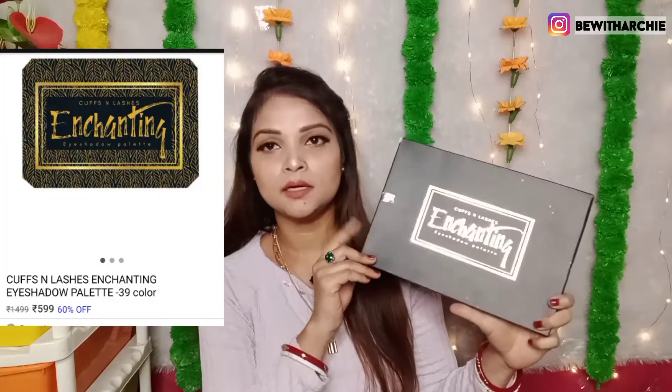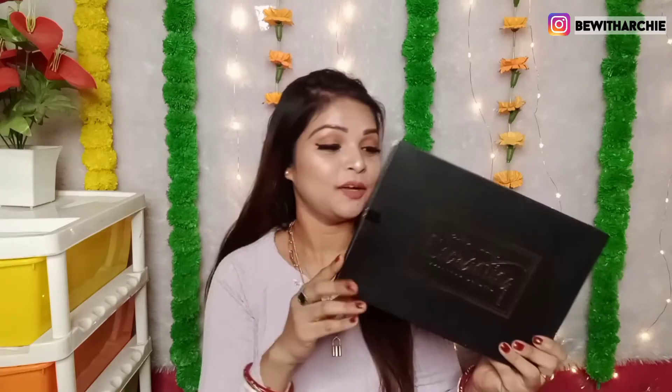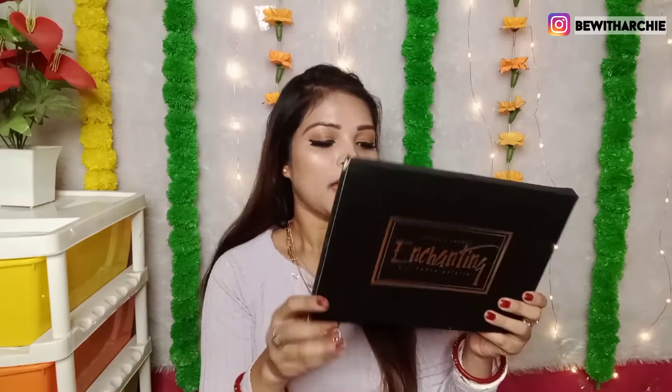This second product is the Cuffs and Lashes Enchanting Palette — it is not a recent new launch. I received this palette a long time ago but did not share it with you. This palette is 1499 rupees, but I got 50% off, so I got it for around 750 rupees. On the back of the packaging, you get expiry and manufacturer details. This is a made-in-India product, guys. The product is paraben free and you get a full ingredients list here.